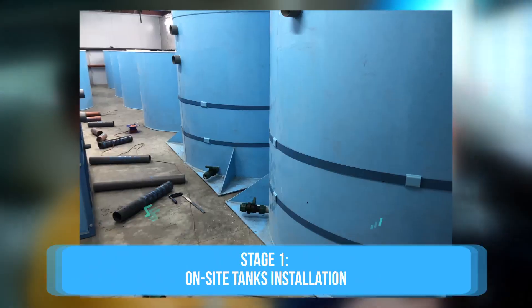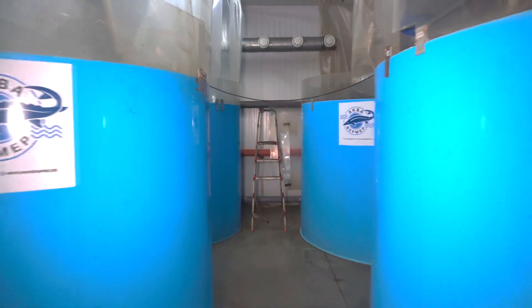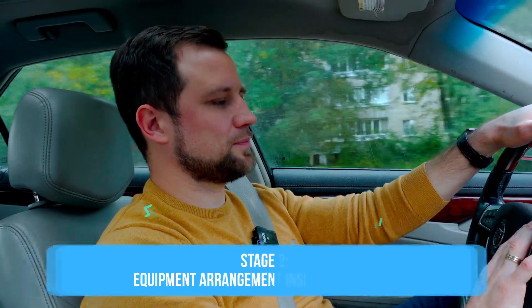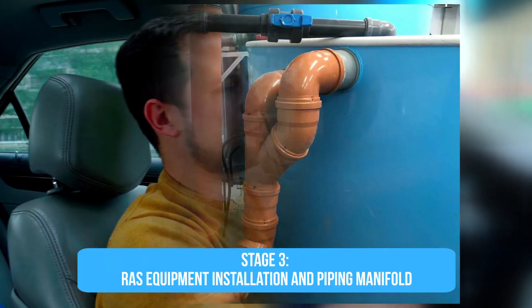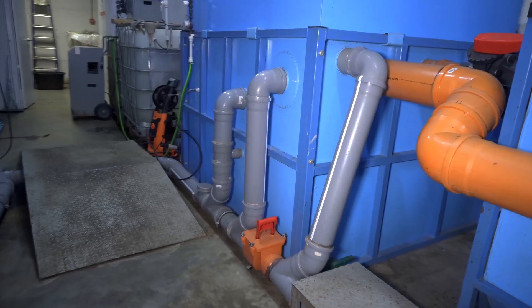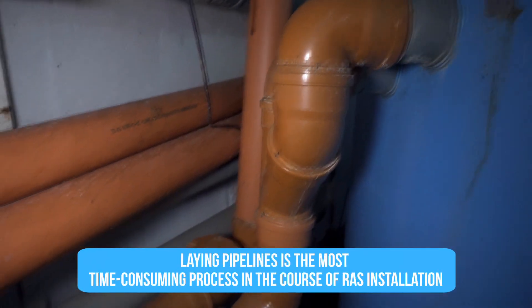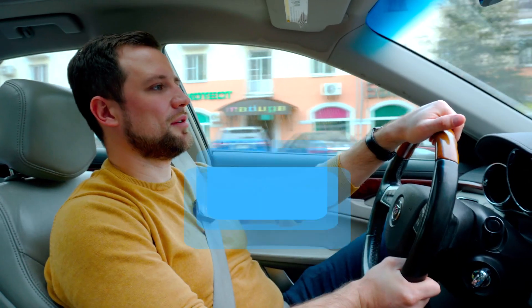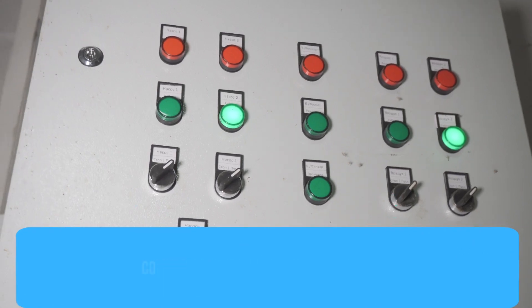All the equipment was delivered. First, we welded the fish holding tanks and the biofilter tank — all those tanks that need to be welded on-site. Step 2: we placed all the equipment. After that, we tied all the equipment with pipelines. The most prolonged process is piping, or strapping in other words — connecting all RAS equipment with pipelines. Next, we connected electrical power to the RAS line, installed the control panel, connected all the equipment to the panel, and connected the panel to the power supply.